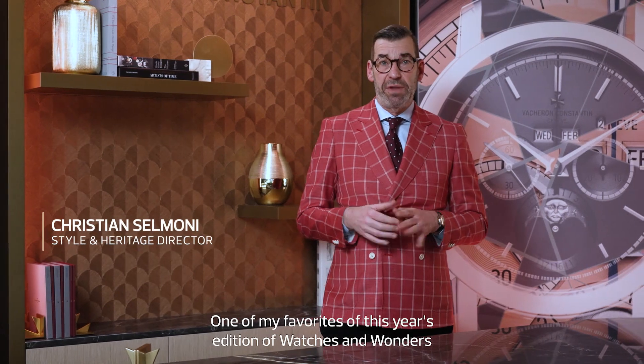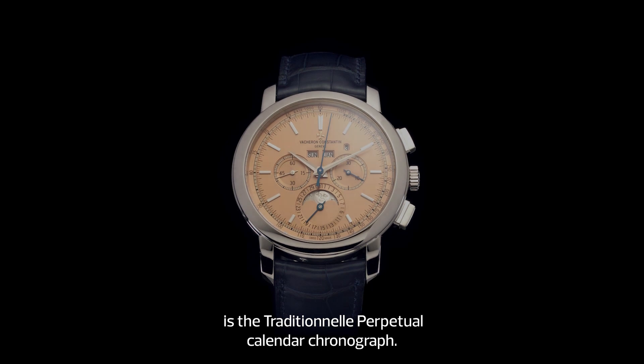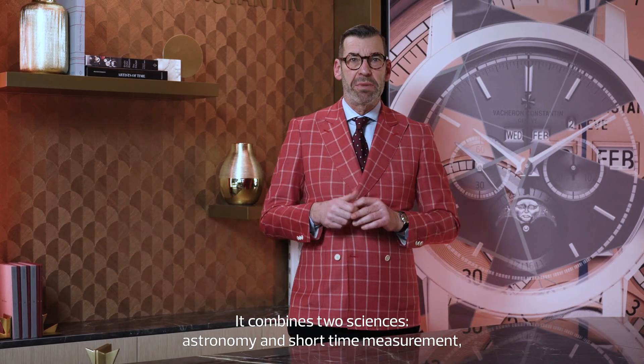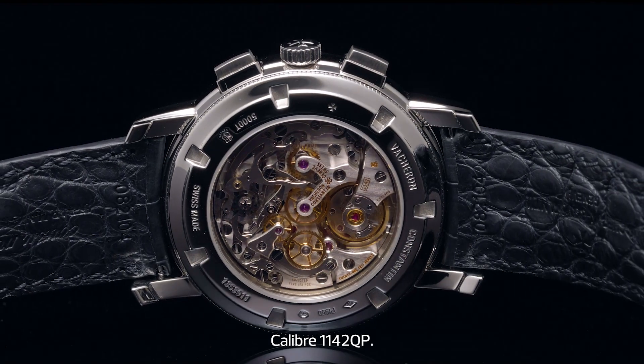One of my favorites of this year's edition of Watches and Wonders is the traditional perpetual calendar chronograph. It combines two complications — astronomy and short time measurement — enabled by the legendary manual winding caliber 1142 QP.